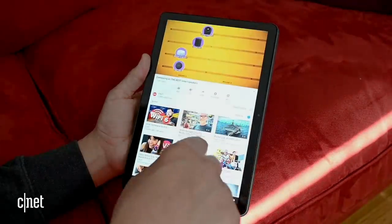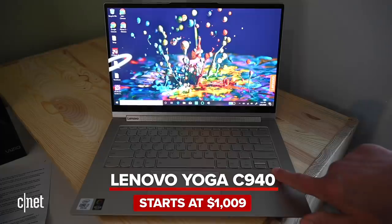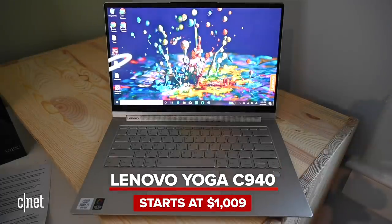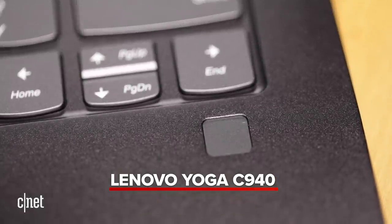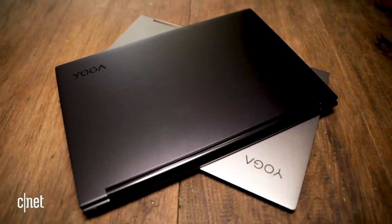And while we're talking about Lenovo, its Yoga lineup this year has been very strong, including and especially the C940 — its top-of-the-line premium model. It's one of my favorites and it really shows how good the 2-in-1 category has gotten over the years.